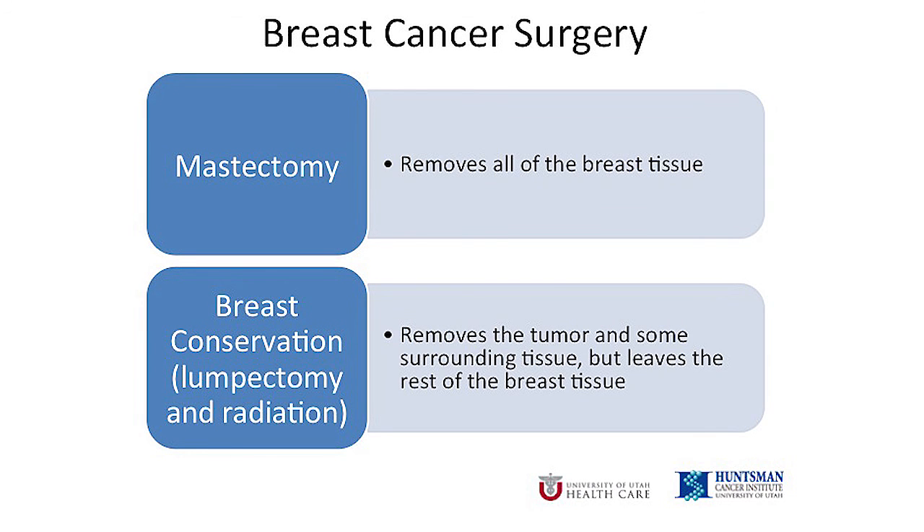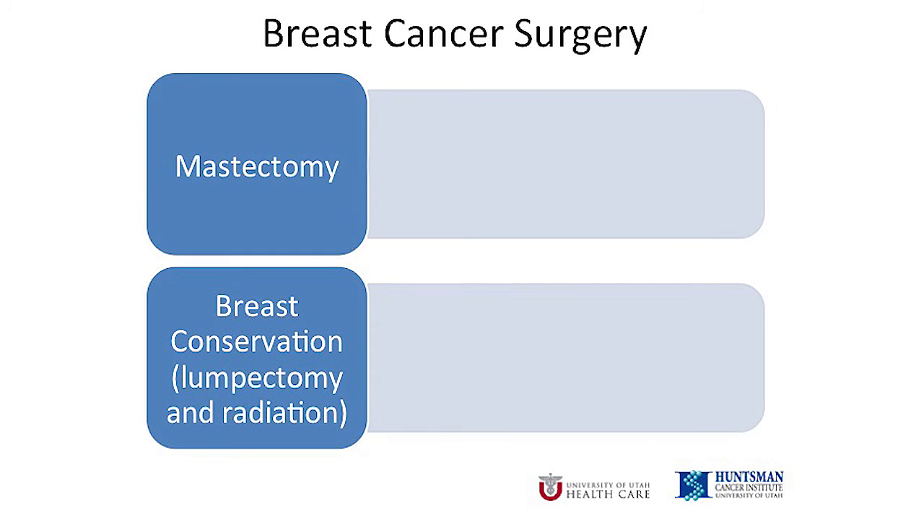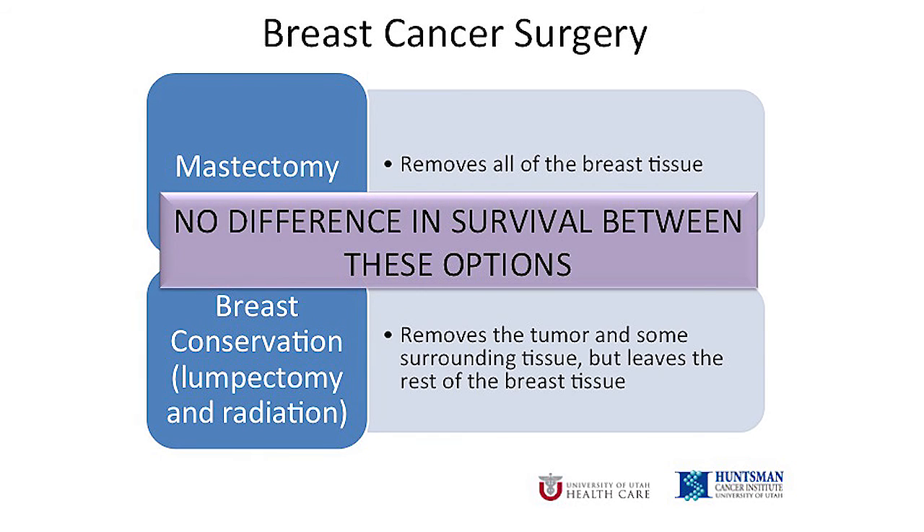Lumpectomy is almost always followed by radiation. Not every woman has a choice, but the majority do. You and your surgeon will discuss your specific situation when you come in for your appointment. Many women think it seems odd that there is a choice. Shouldn't there be simply one best way to treat breast cancer? But we know from data going back many decades that the chance you will live a long time after your cancer, also called survival, is the same with either procedure.